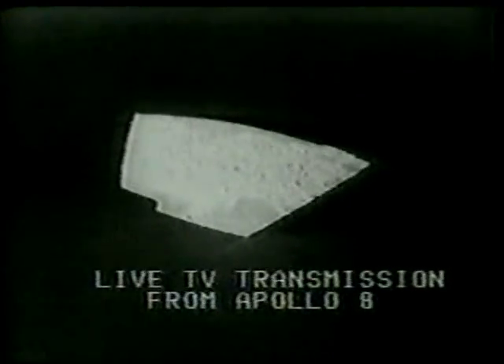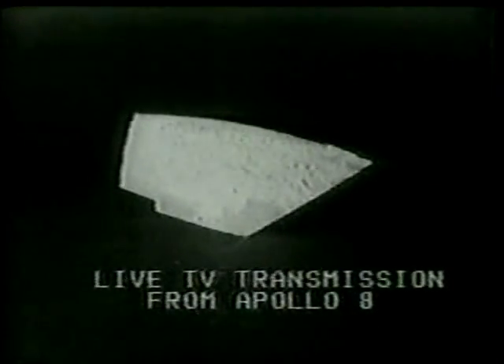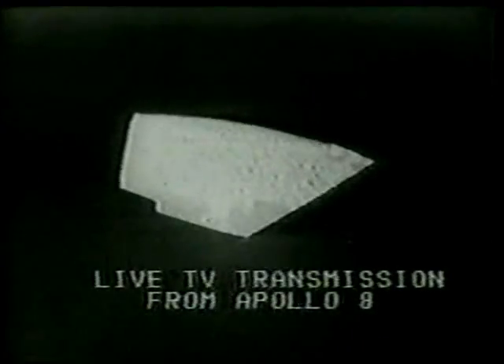Apollo 8, can you tell us which window you're looking at? And there's a large crater — it looks like it's sticking up in the upper right-hand corner of our picture. Do you identify that one?